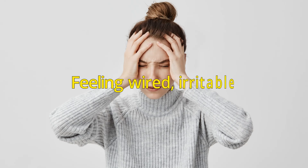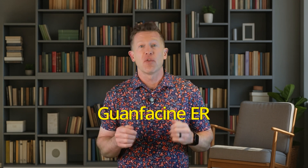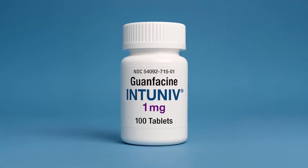If stimulants have left you or your child feeling wired, irritable, or just not quite themselves, there's another option that's often overlooked. It's called guanfacine ER, or extended release, also known by the brand name Intuniv. Unlike Adderall, Ritalin, or Concerta, this medication is not a stimulant — that means no crashes, no appetite suppression, no insomnia.